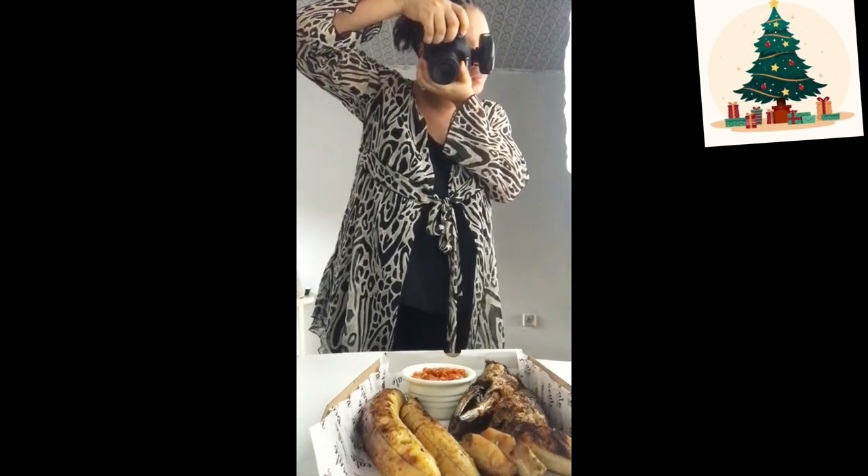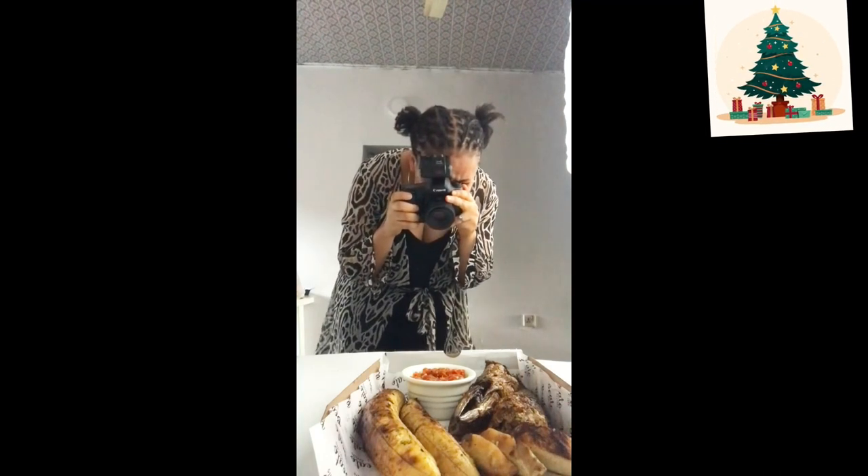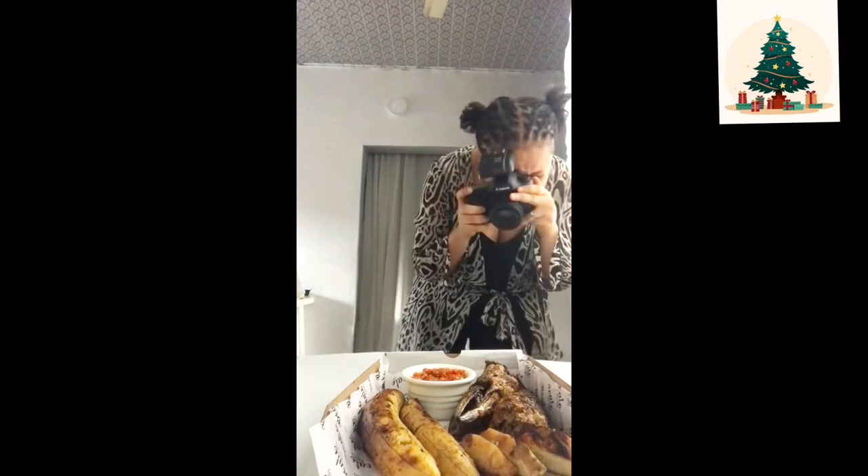This is me taking the last shot of the food before going on to take the palm wine and, of course, the juice.